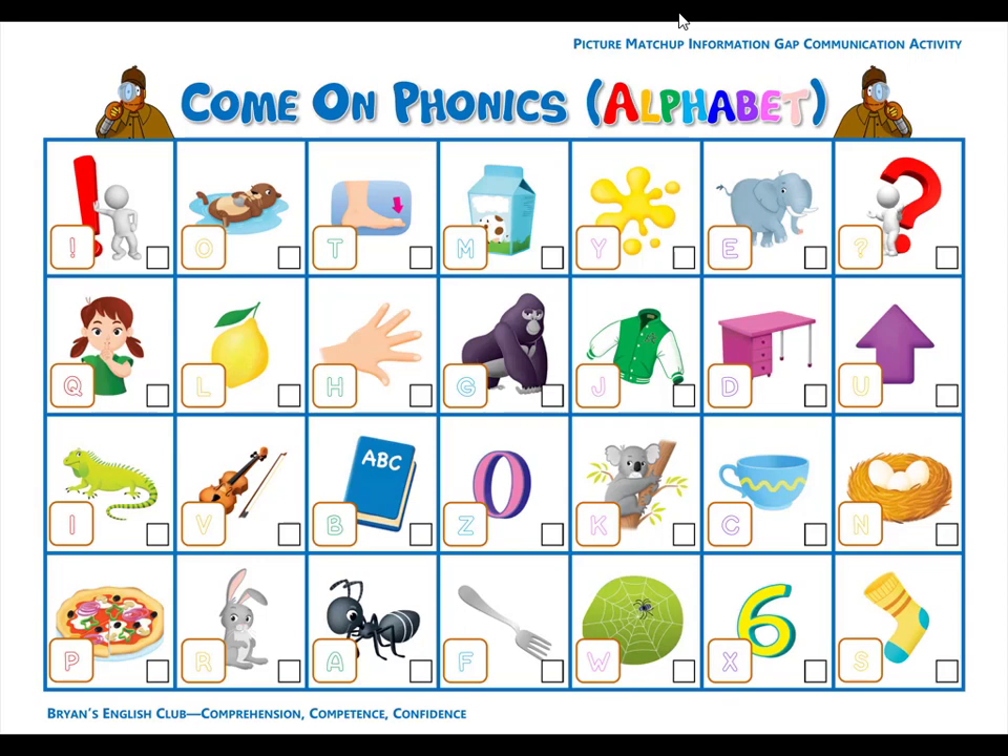Number seven. M is for milk. M, m, milk. The milk is in a box. Number eight. W is for web. W, w, web. It is a spider's web.